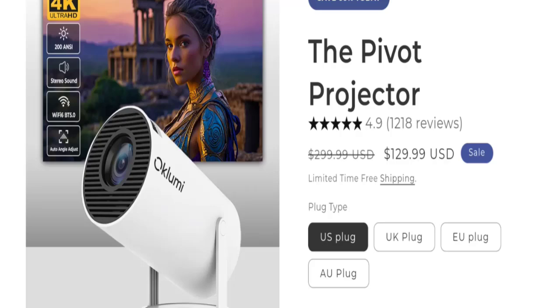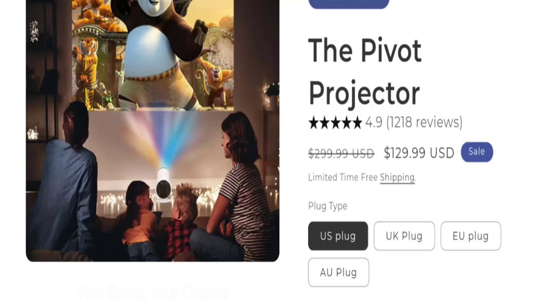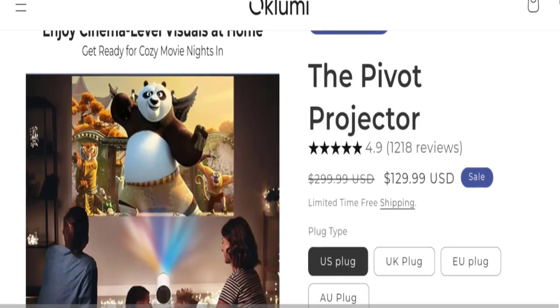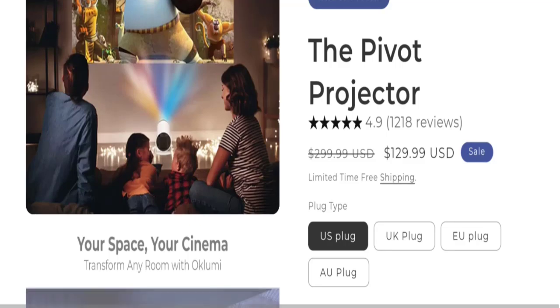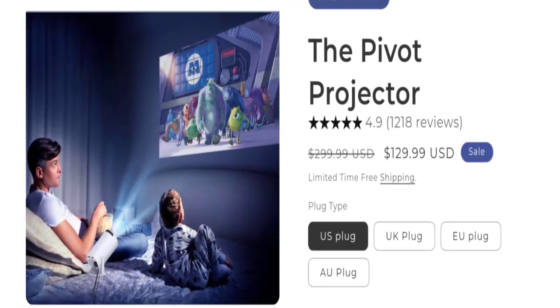In this video you will get to know all the legitimacy factors related to this website — whether this website is legit or a scam. This is an online shopping website, as you can see here. This website is offering you the Pivot Projector, and you can check this product's specifications, features, and more benefits. First, we will check the legitimacy points of this website.